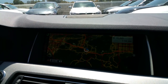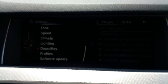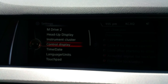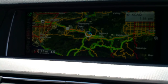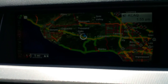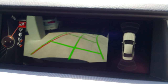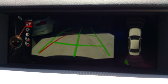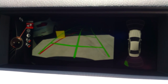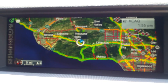Let me brighten the screen a little bit — the sun is getting in there. We'll turn the brightness all the way up. There we go — that comes across a lot better now. So back to our map — there it is, guys.